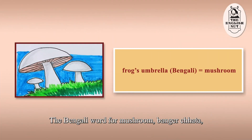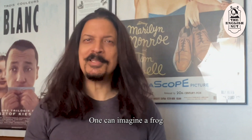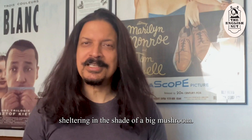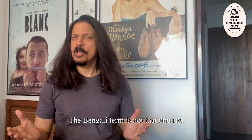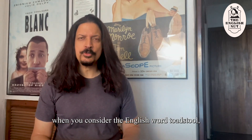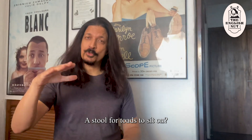The Bengali word for mushroom, bangir chhata, translates to frog's umbrella — one can imagine a frog sheltering in the shade of a big mushroom. The Bengali term is not that unusual when you consider the English word toadstool, which also means mushroom. A stool for toads to sit on?